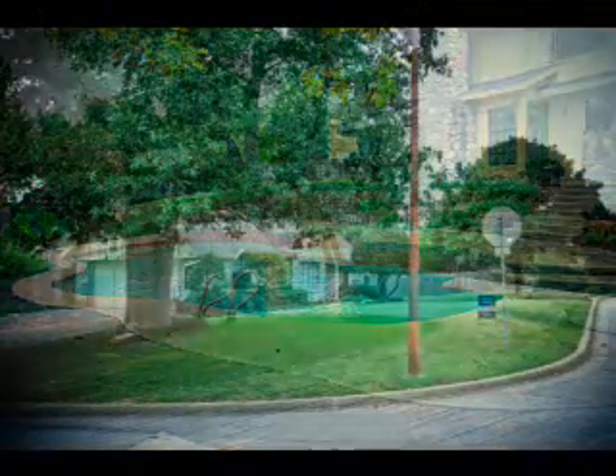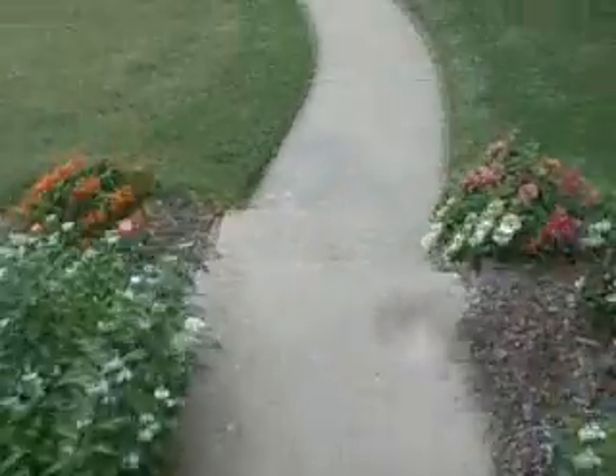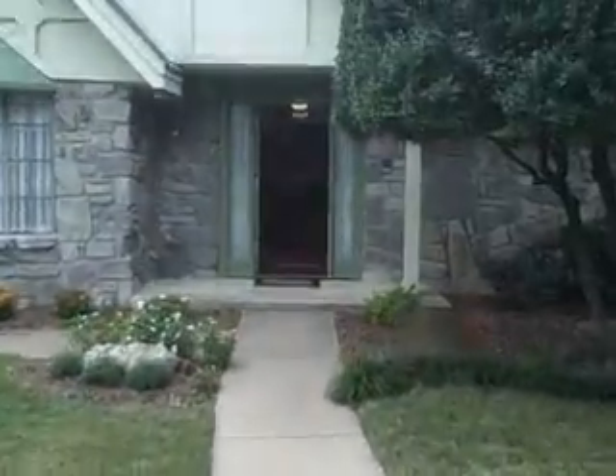Come out and see this fabulous home surrounded by mature trees while still offering all the modern features of new construction. Overlooking a beautiful pool, this home offers the security of a well-established neighborhood and the accessibility to an award-winning school district for the kids.